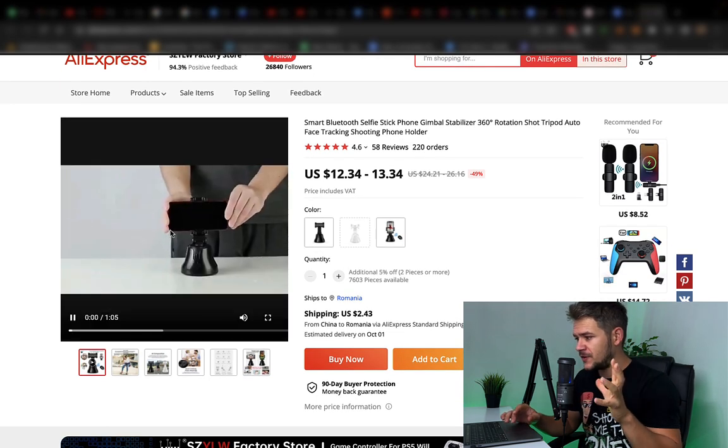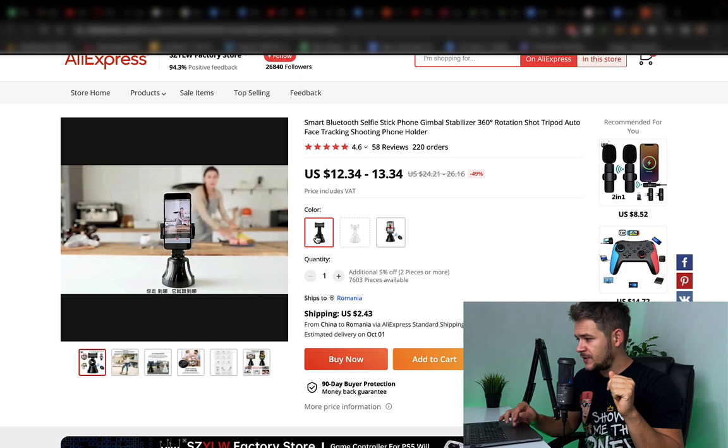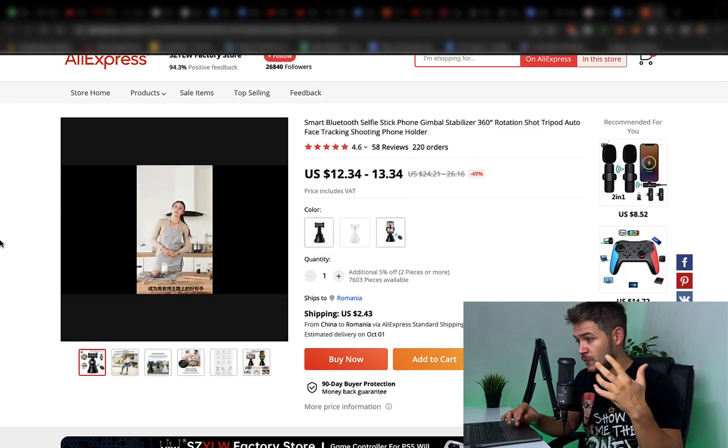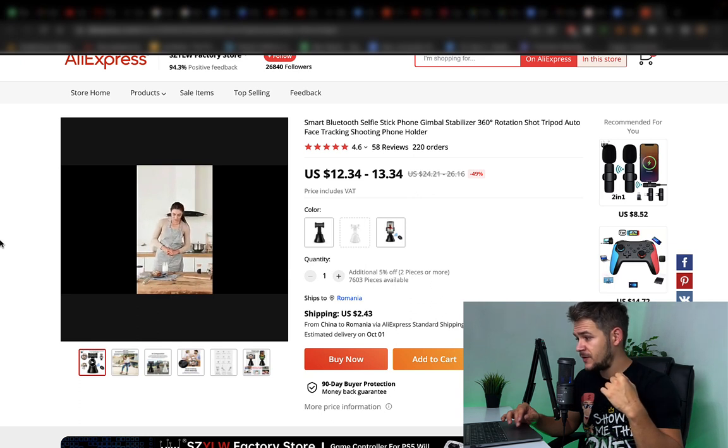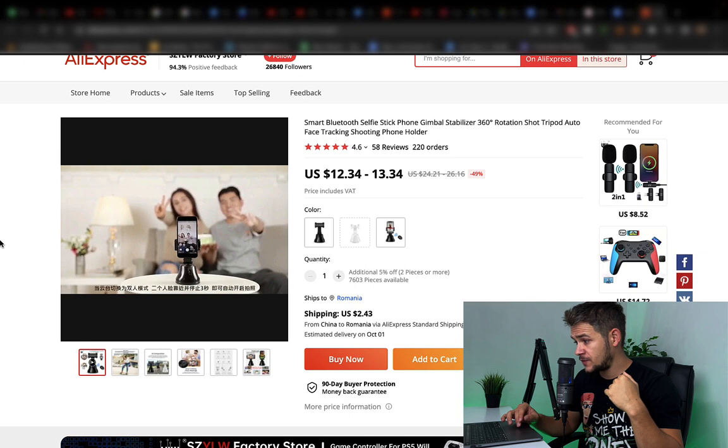It looks good. Let's look at the video — the video is the first thing that we see. So a Chinese woman is speaking. We don't want to hear that. They show the product being in use. It follows you around as you can see, as you cook, as you move, as you ride your bicycle, whatever. It takes photos automatically.